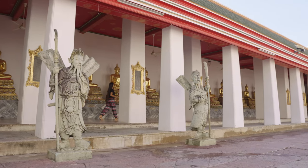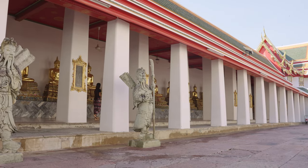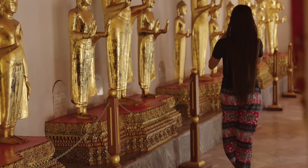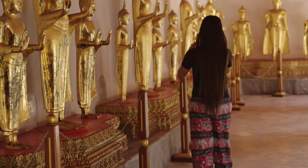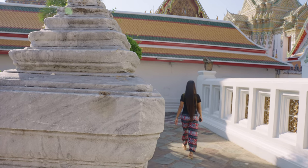One of the most striking things about Wat Pho is the sense of calm and tranquility. Despite being a popular tourist destination, the temple is surprisingly peaceful and quiet.